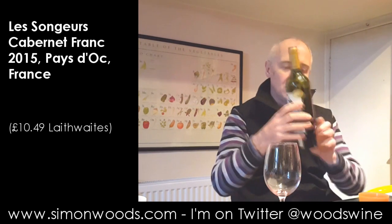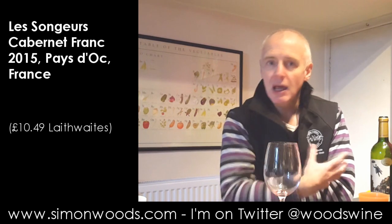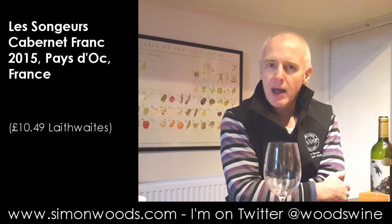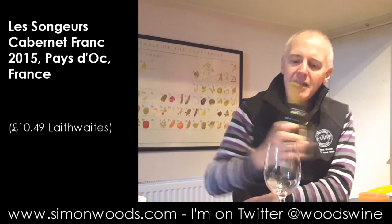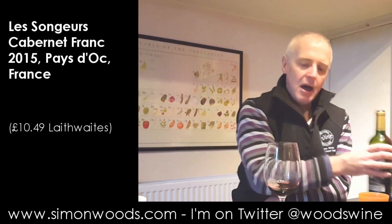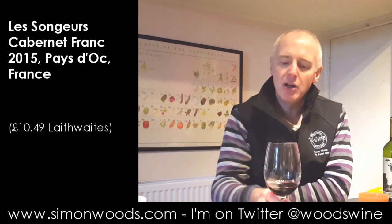You'll notice that there's half a bottle gone. The other half is in the sauce for the lamb shanks that are simmering away as we speak. I tasted it earlier when it had just been opened, just to check it was okay, and it seemed fine, but I didn't give it a proper appraisal. So I'll do that now.